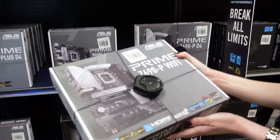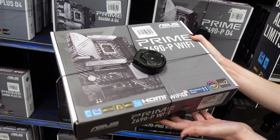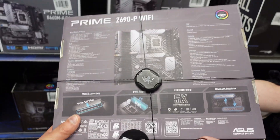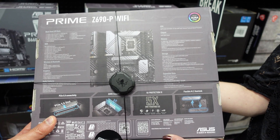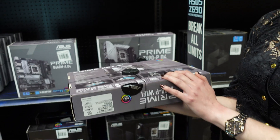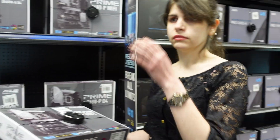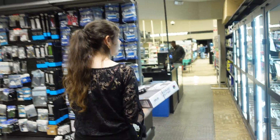Callie pulls out the Asus Prime Z690 Wi-Fi DDR5 edition — it's Windows 11 ready. The box shows all features including a heatsink over the first M.2 slot, which is a nice touch since not all motherboards include that. Both Callie and I agree that Asus makes great motherboards with a very user-friendly BIOS. She also built her dad's PC with an Asus board. We put it by the counter and move on.